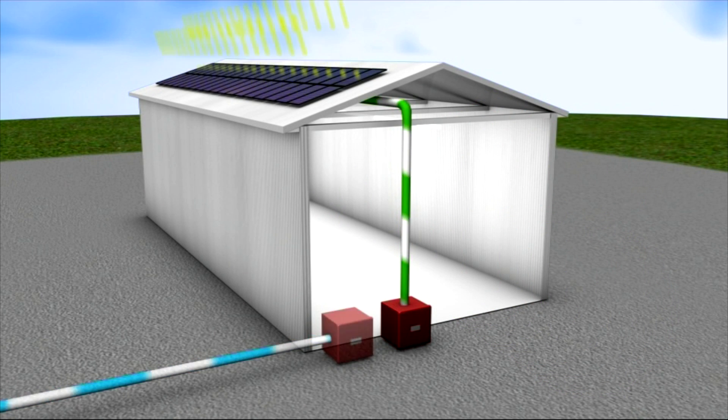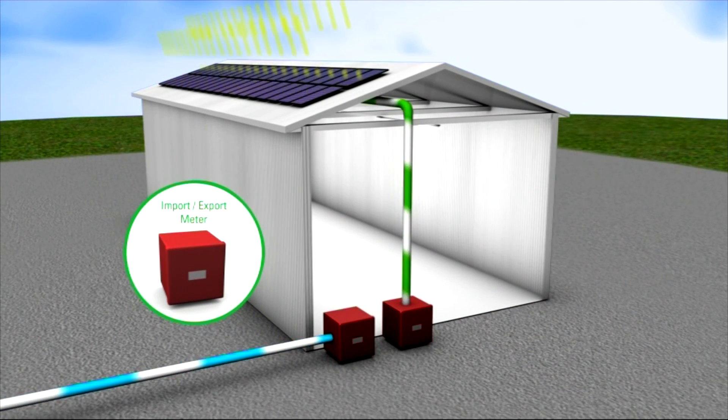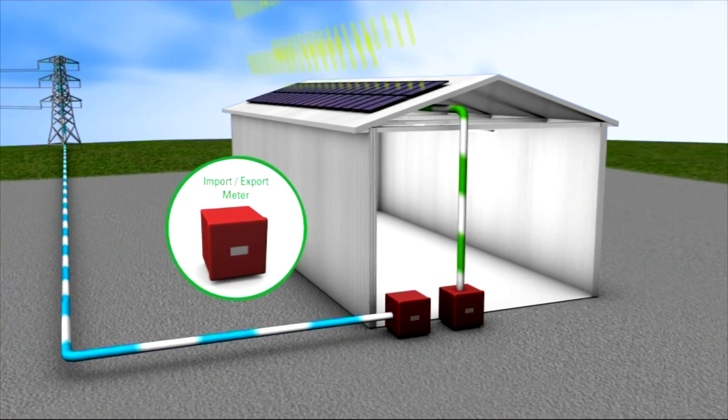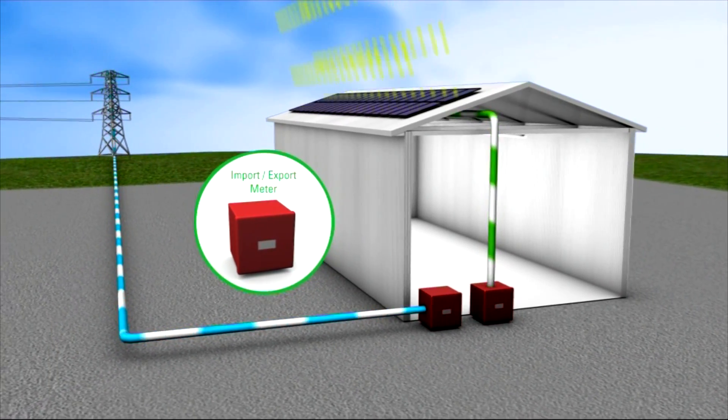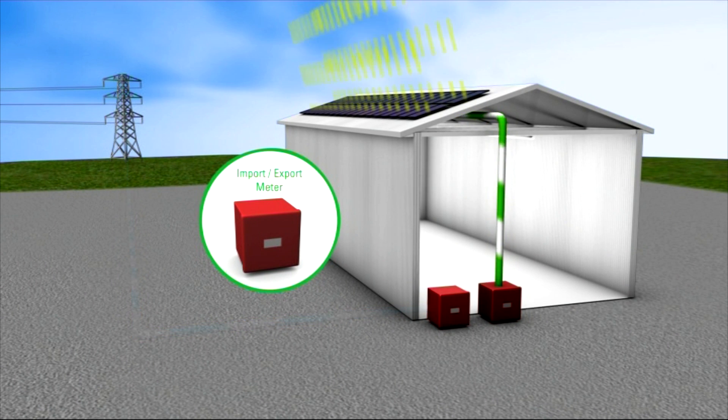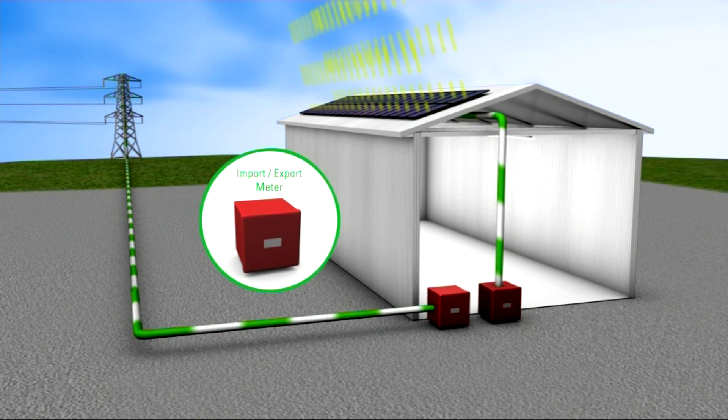If there's not enough electricity for your needs, you'll consume power from the national grid through your existing supply. The import meter will measure how much you use. If you don't use up all your own green electricity, it's automatically exported and sold. The export meter will measure how much this is.